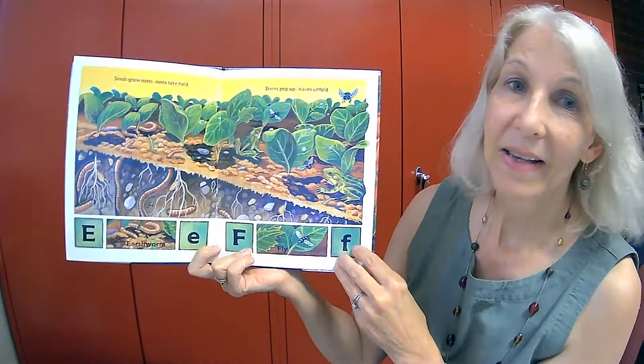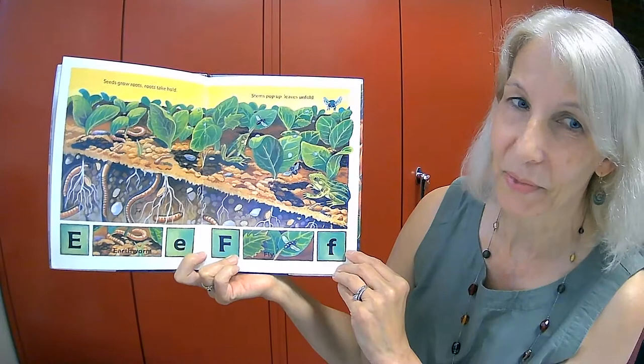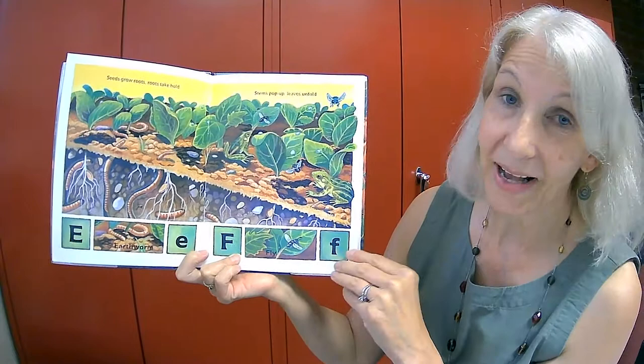C is for crow. D is for dragonfly. Seeds grow roots, roots take hold. Stems pop up, leaves unfold. E is for earthworms. F is for fly.